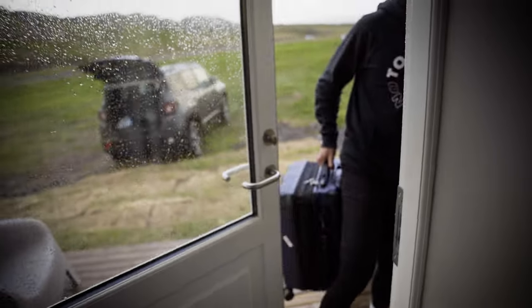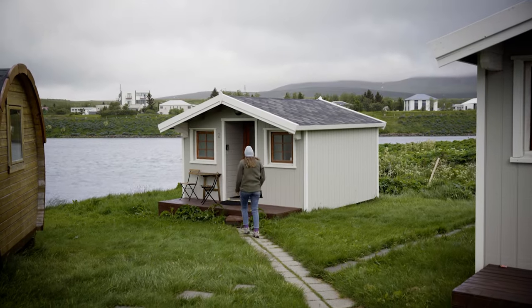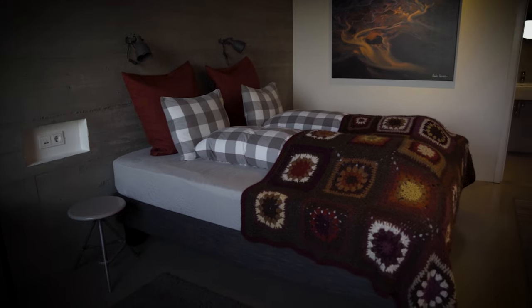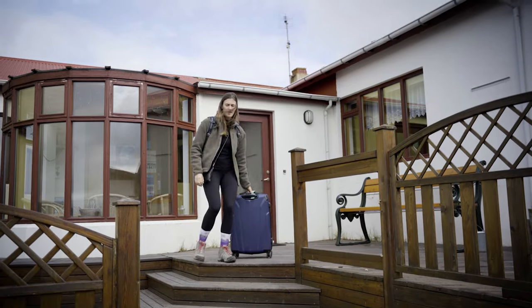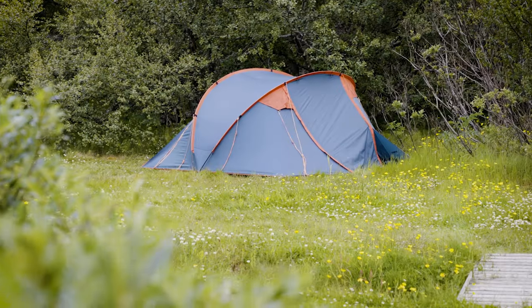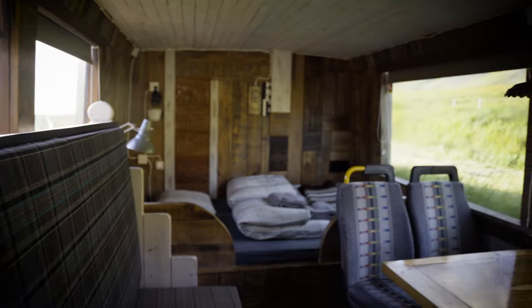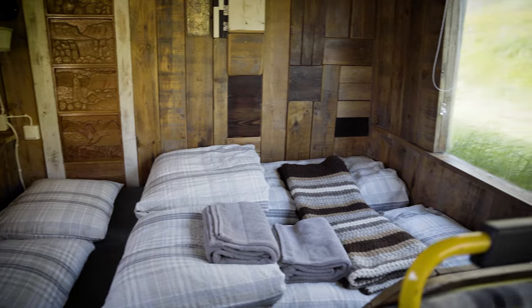I've never been to a destination before where you can find such a variety of places to stay the night. Always a great option are the tiny houses in the middle of nowhere — reduced to the essentials and perfect for a cozy night after an eventful day. If you want to spend a bit more, you can book a night in one of the many beautiful guest houses with amazing views. More budget-friendly are hostels with shared spaces, or camping grounds where you can park your camper van or pitch a tent. For tonight we picked a very special sleeping spot — we are staying in a bus, with a little kitchen, a table with four chairs, and a bed in the back. Isn't that cute?